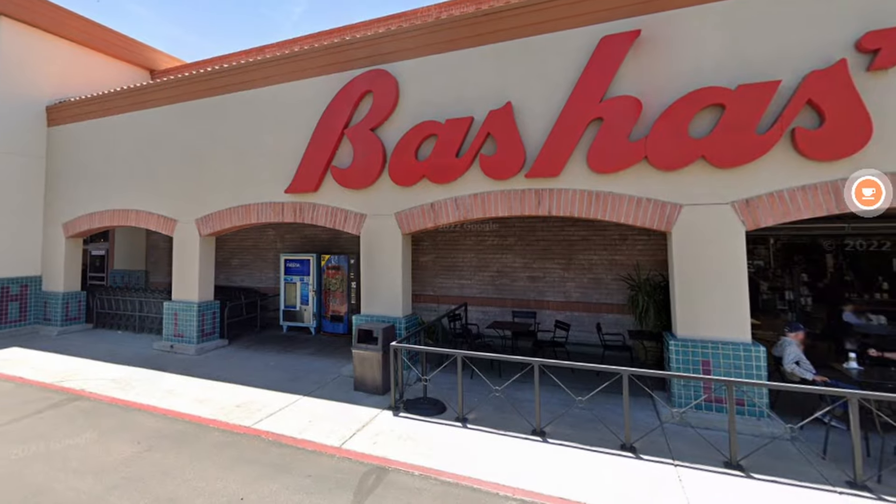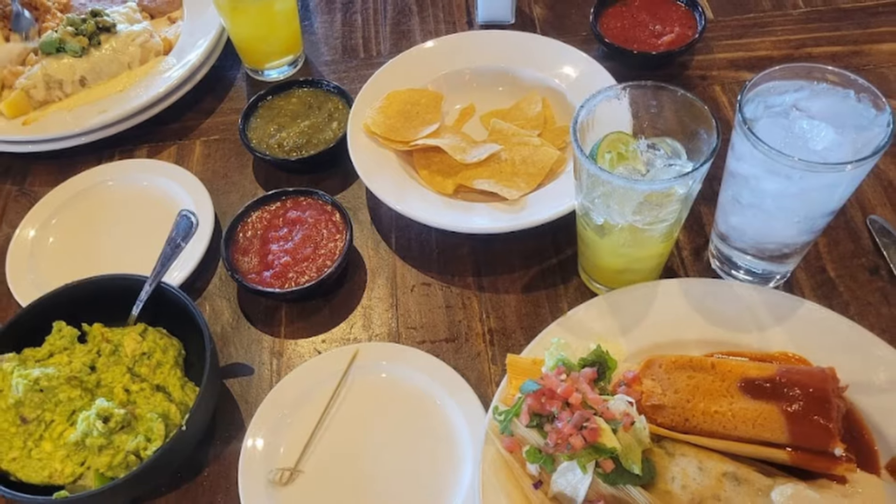Right here we're very close to shopping and restaurants — there's a Bashas' within five minutes, and some of our favorite restaurants include El Charro for Mexican food, Piazza Gavi for Italian, and Commoner & Co. Within about 15 minutes you can also be over at La Encantada, which has AJ's Fine Foods grocery store and an outdoor shopping mall. It's probably the most upscale shopping center the Tucson area has to offer. Alright, let's head out and check out some houses to see what you can get for your budget in the Ventana Canyon area.